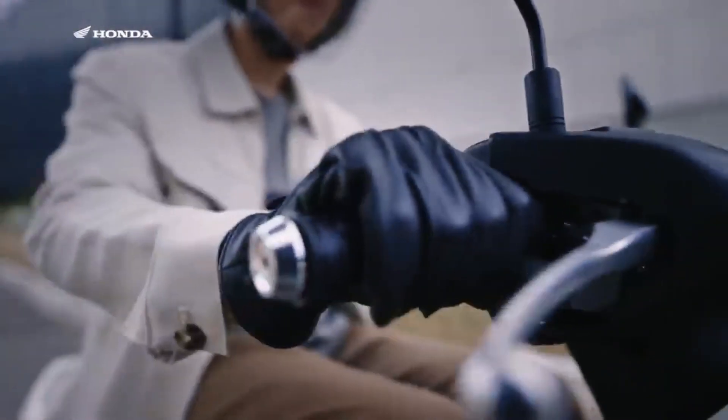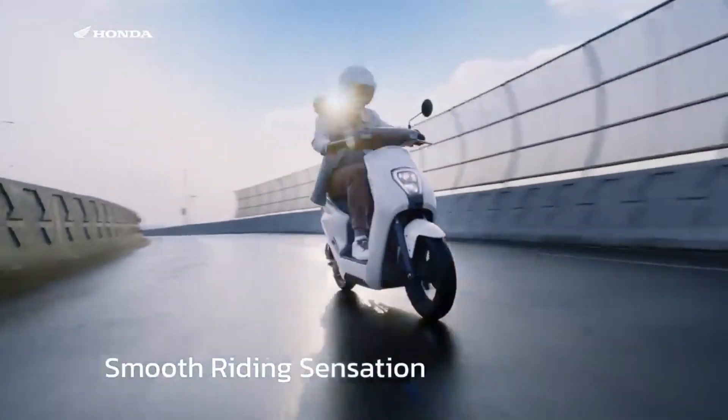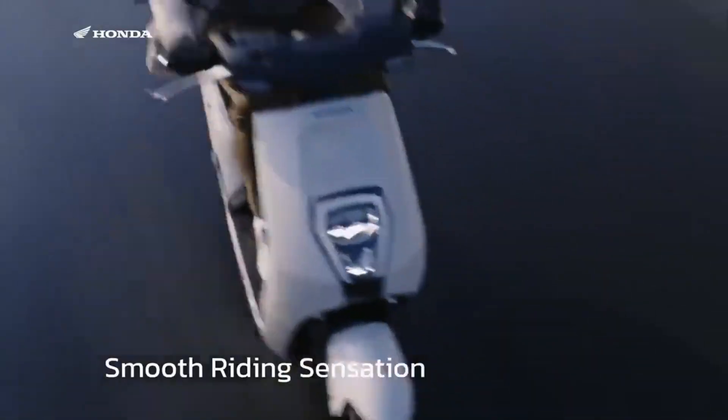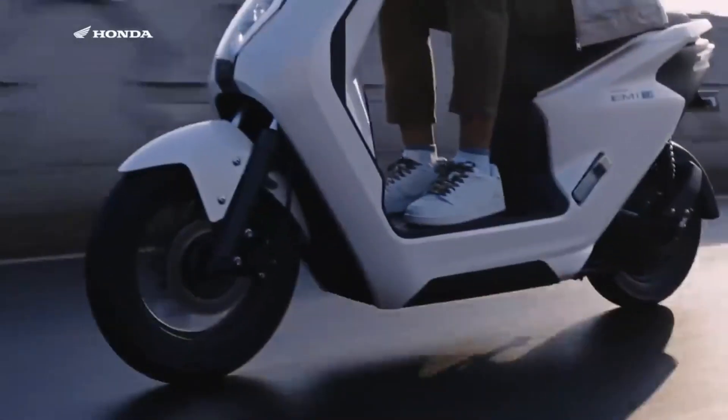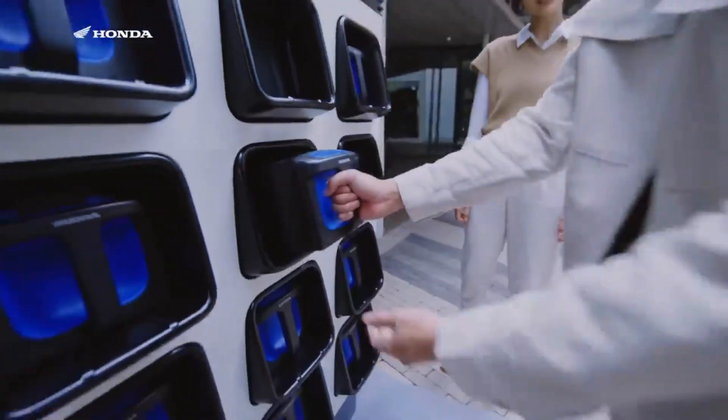This motorbike also has a battery safety lock to keep the battery position locked safely while driving. For its price in Indonesia, it is sold at 40 million to 45 million rupiah, or around 2,600 to 2,900 US dollars.